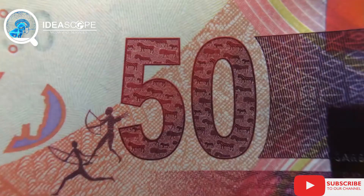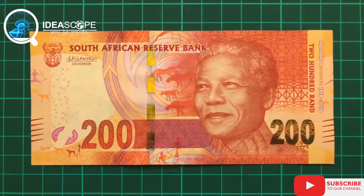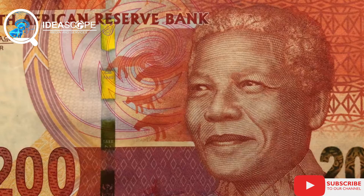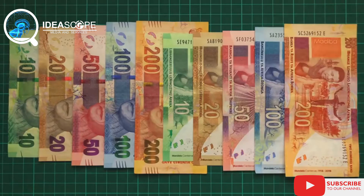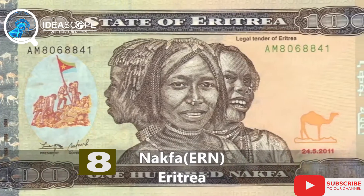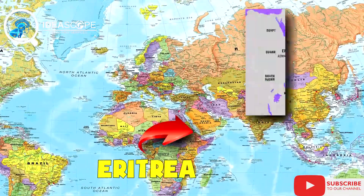At number nine is the South African rand. South Africa is one of Africa's strongest economies and also has one of the strongest currencies. When converted to the dollar, 1,000 South African rand is $66 and 63 cents.